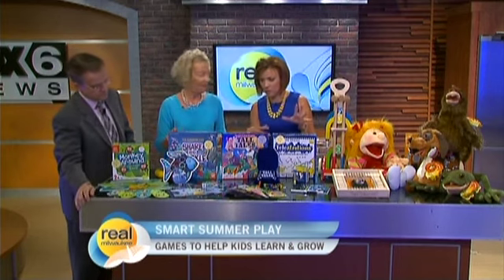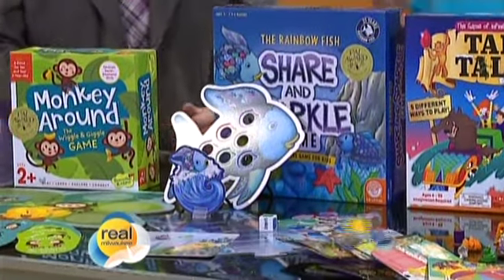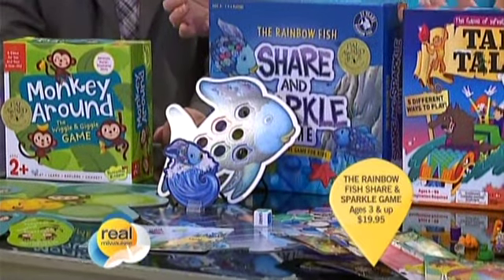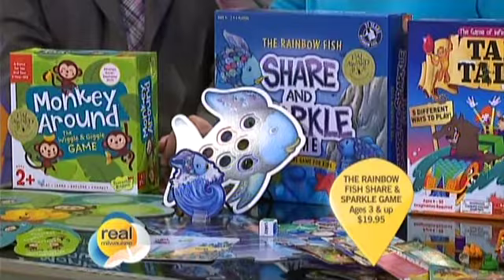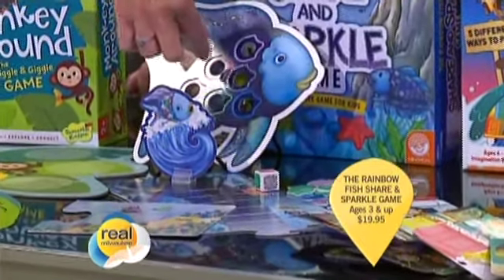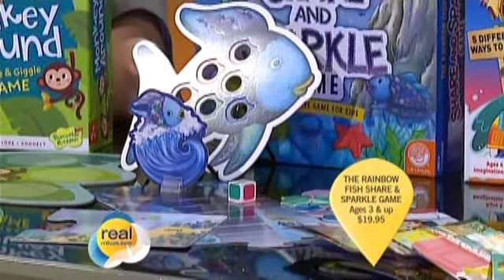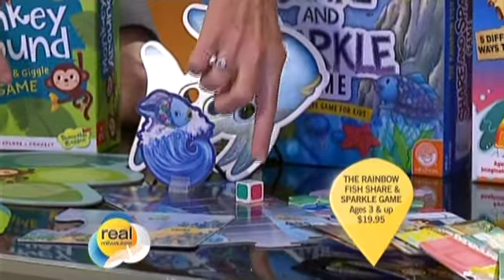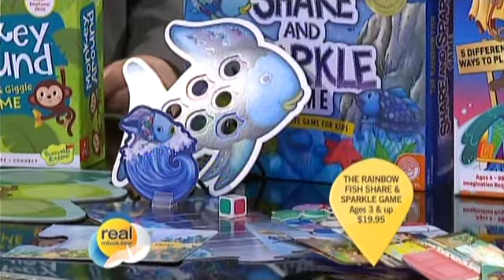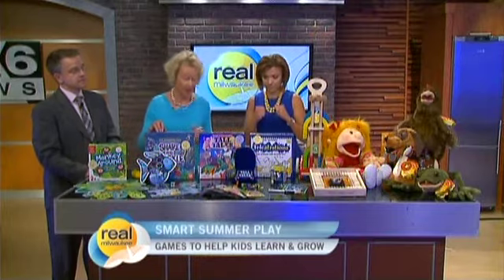The next one is Rainbow Fish. You know the Rainbow Fish book — it's a classic all about sharing. Now there's a beautiful game based on it. Everybody gets a rainbow fish, you roll the die, and whatever color you get, you put one of the scales in your little puzzle fish. If it says 'share,' you share one of your scales with somebody else. There's a lot of talking about which one do you need, who should I give it to — great social skills and strategy.